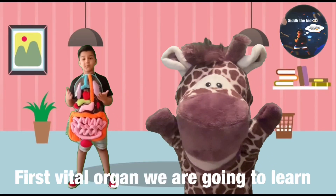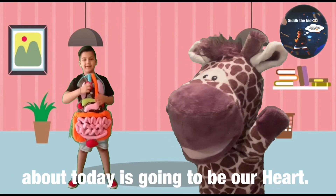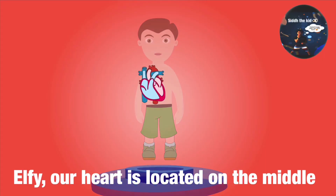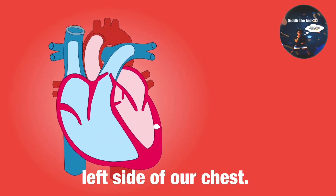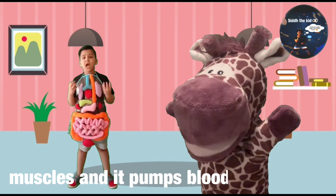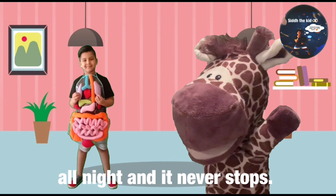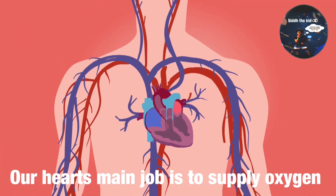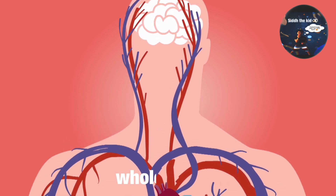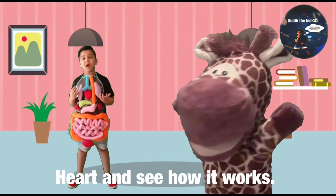The first vital organ we're going to learn about today is going to be our heart. Where's the heart located, Sid? Ophie, our heart is located on the middle left side of our chest. Our heart is like a big pump made of muscles, and it pumps blood all day and all night and never stops. Our heart's main job is to supply oxygen and nutrient-rich blood to our whole body. So now, let's take a closer look at our heart and see how it works.